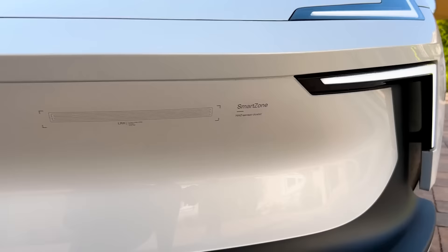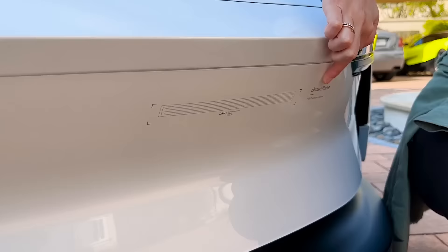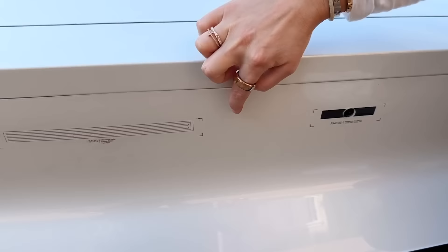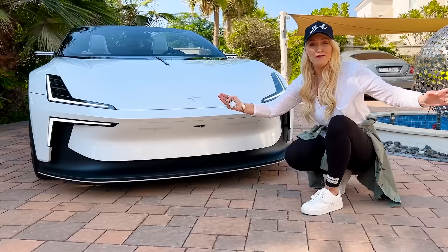What you'll notice is it says 'Smart Zone.' Usually all this kind of sensor tech is hidden away behind a grille or something. But here they actually want you to see it, because this is the future of cars — we all know it's there, they're going to get smarter and smarter, so why hide it? In cold areas, this whole area will actually be heated so that snow or rain on the sensors will just melt off, so those sensors are never compromised in cold weather.